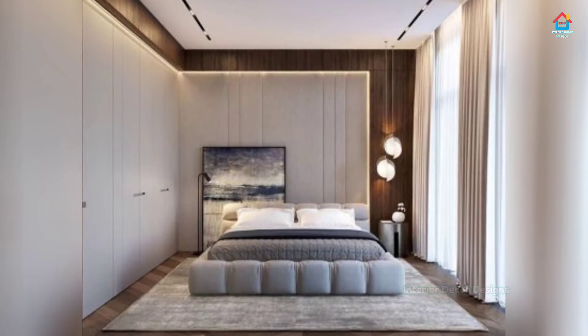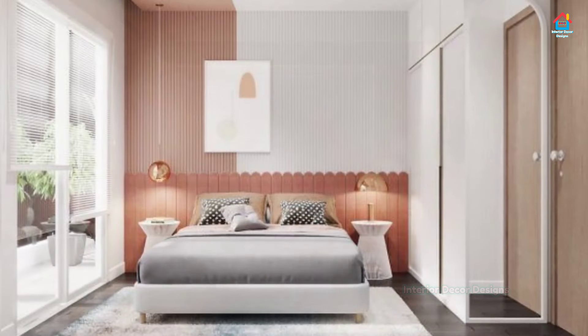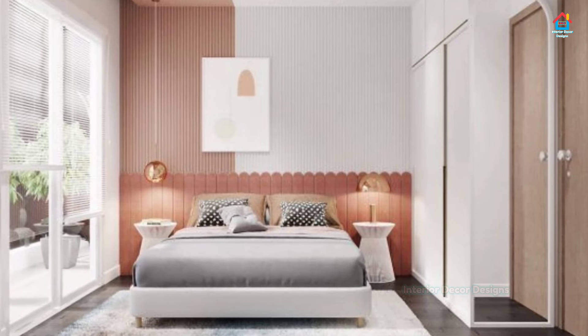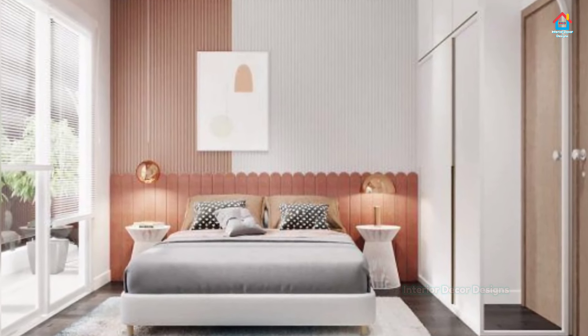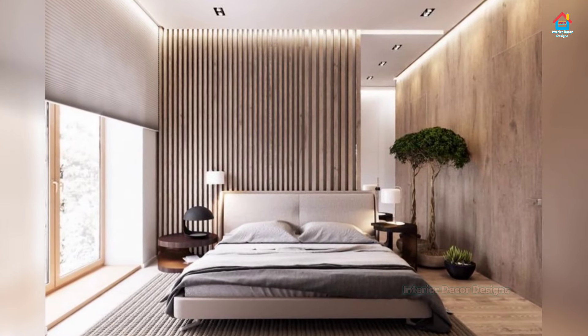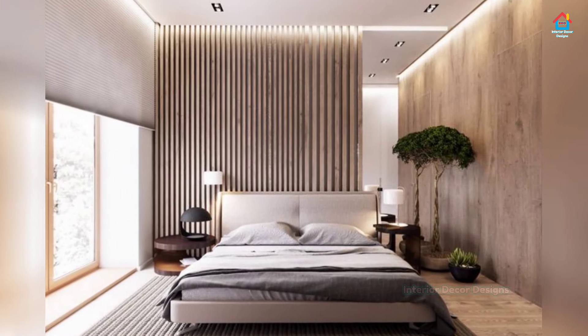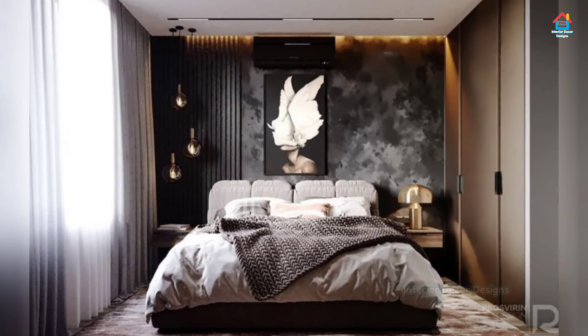Look for a set of two matching table lamps you can place on each nightstand. The base of the table lamp can be made of colorful glass, shimmering mosaic, or try a sleek metal sculpture piece. These lamps add a nice warm glow to your bedroom while giving you extra light for reading before bedtime.